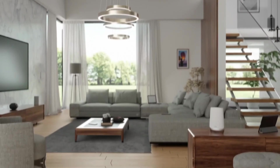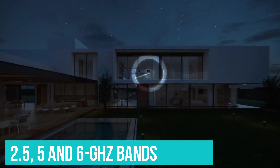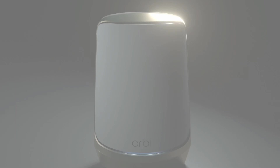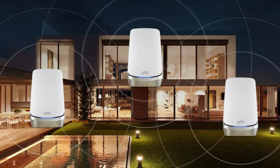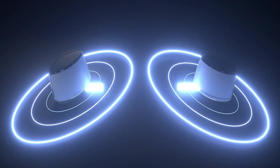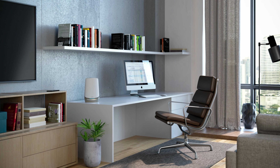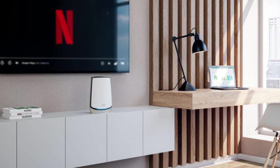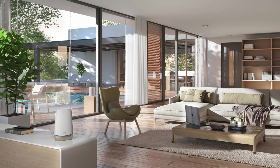After the initial setup process, the Orbi RBKE963 creates channels on the 2.4, 5, and 6GHz bands, plus a fourth 5GHz one for backhaul between units. This way, you can get a strong Wi-Fi signal between the units without taking precious bandwidth away from your other devices. Netgear offers trial subscriptions to its Armor security software, which includes Bitdefender antivirus and parental controls, though you have to pay for tech support after 90 days. If you can't afford this mesh Wi-Fi system, the Wi-Fi 6-based Orbi RBK852 is a worthy alternative at half the price.